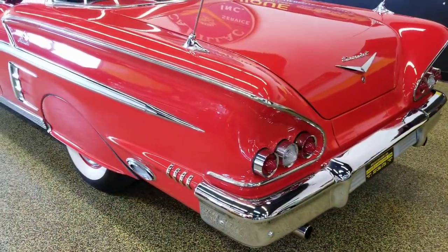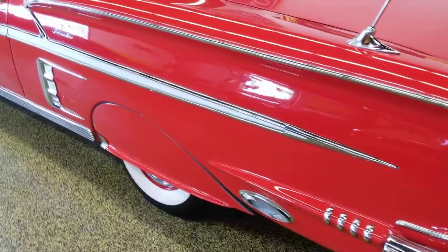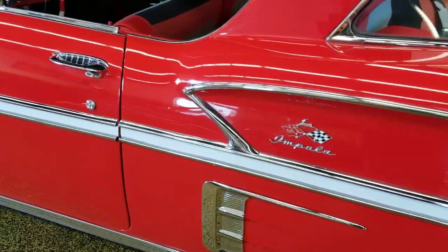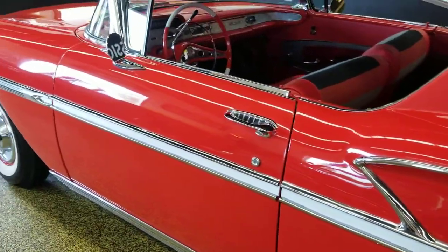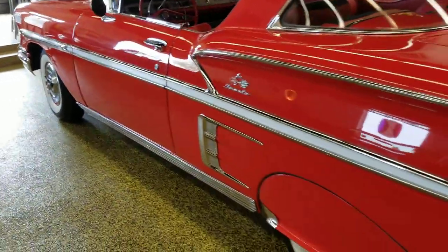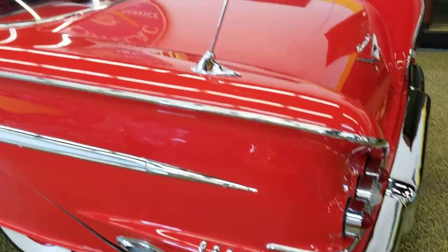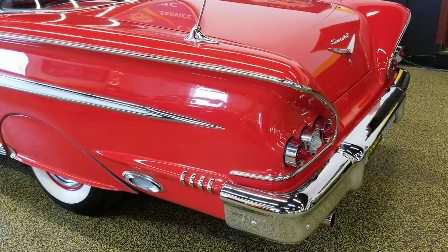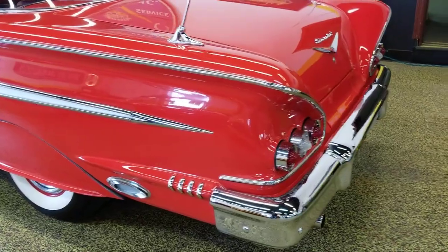We'll fire it up in a little bit for you too. When the body was redone, it used pretty much all OEM parts and a donor car out of Arizona when they had to replace anything on the body. That's why it's showing so straight and the fit and finish is so nice on the body panels. Again, you can see that rear bumper — very nice chrome to it.